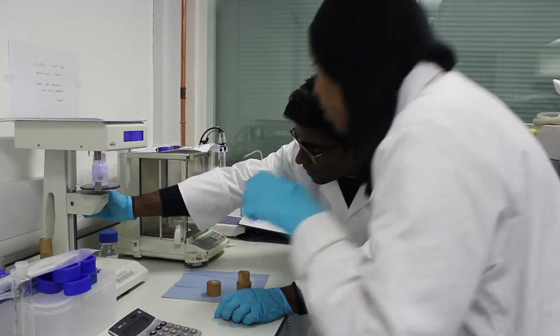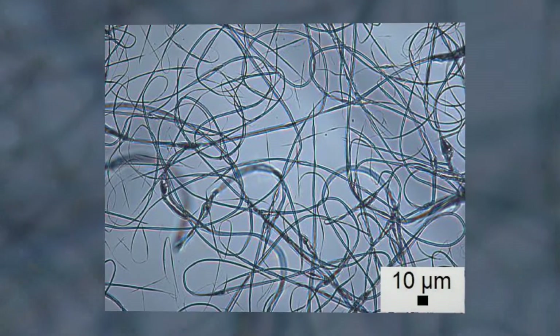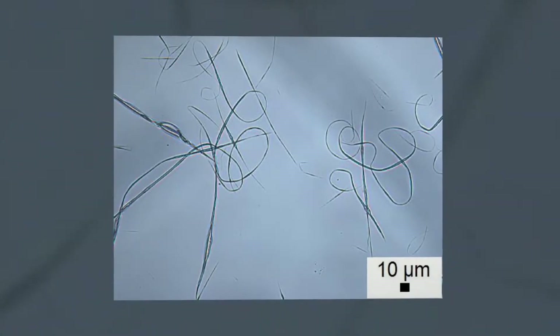I'm using a process called electrospinning, an electro-hydrodynamic process, which involves applying a very high voltage to a solution made up of this plant material and making fibres. These fibres build up and build up to actually make a bandage that can cover a wound and help accelerate healing.